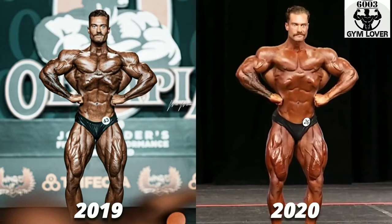Now in the front lat spread, he is covering so much area — which seems to my eyes ridiculous. Lats are a little more round and detailed in every area.